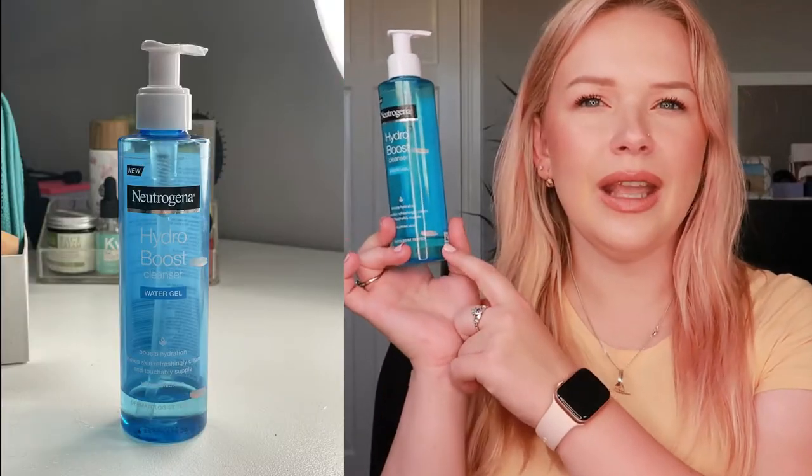Another thing I will use up by the next update is this Neutrogena Hydro Boost Cleanser — I only have this much left, so I will be done within the next week. I won't be rolling anything else in because I have little samples of cleansers that I want to use up before I repurchase a bigger bottle. You'll probably see a new bottle of this or the Garnier Aloe Cleanser next month — we'll see.